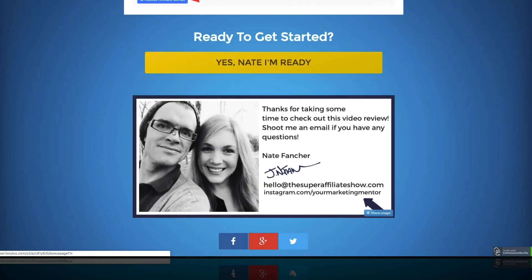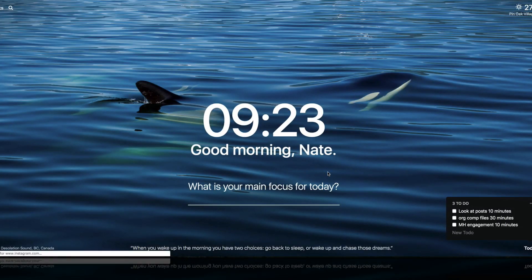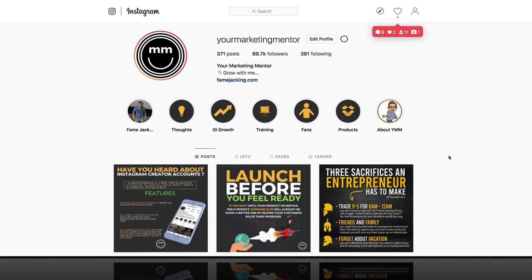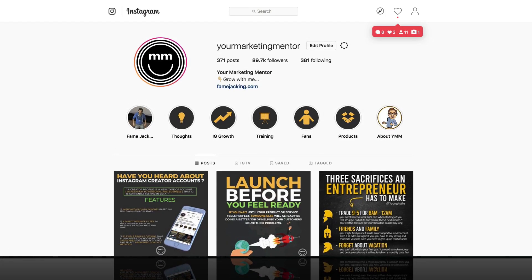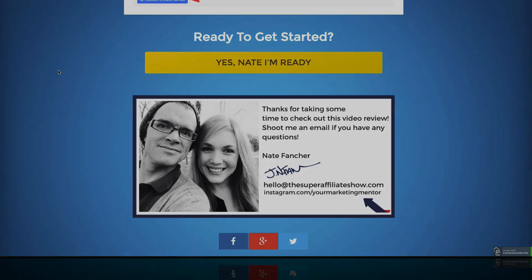Click on over there and check it out. If you have any questions about IM Checklist Volume 18, let me know in the comments below the video. You can also shoot me an email at hello@thesuperaffiliateshow.com and come hang out with our awesome tribe over on Instagram — we are your marketing mentor over there and we've got almost 90,000 followers now. Thanks again for taking some time to watch this video review on IM Checklist Volume 18. I'll see you next time.